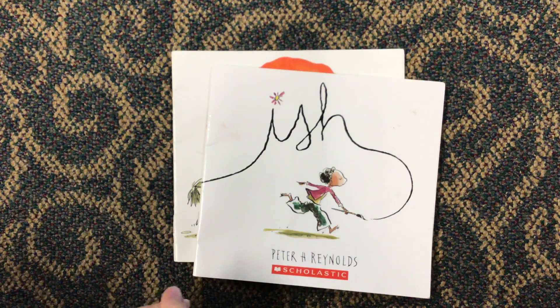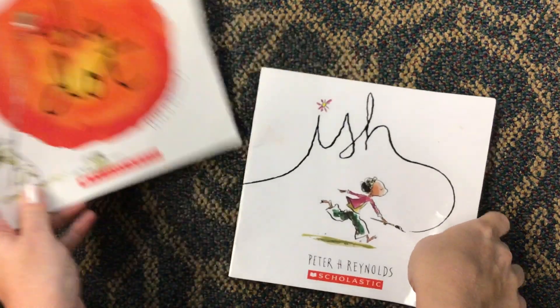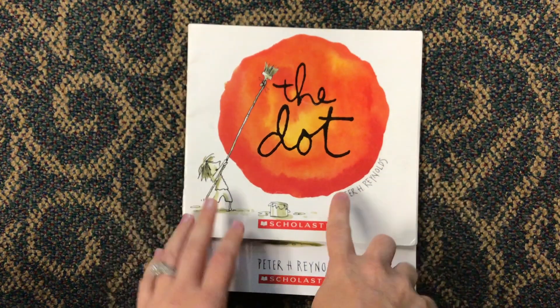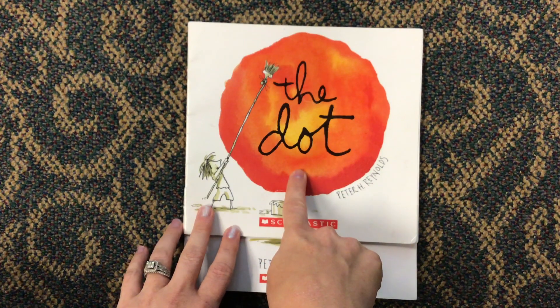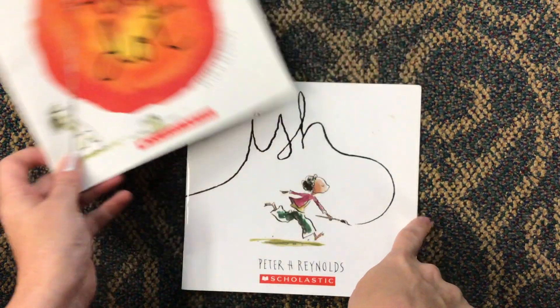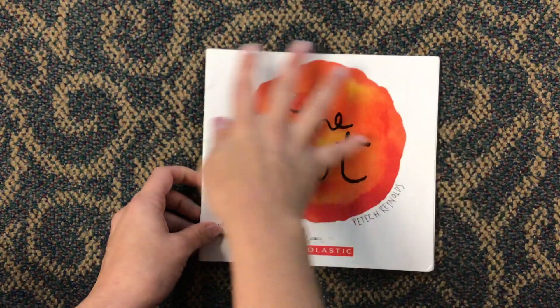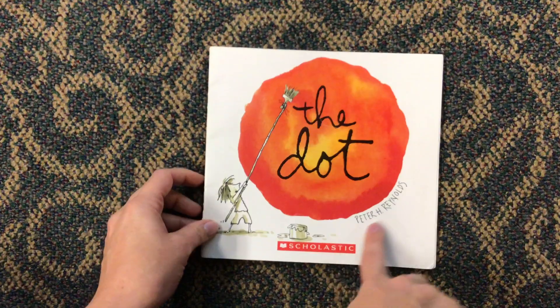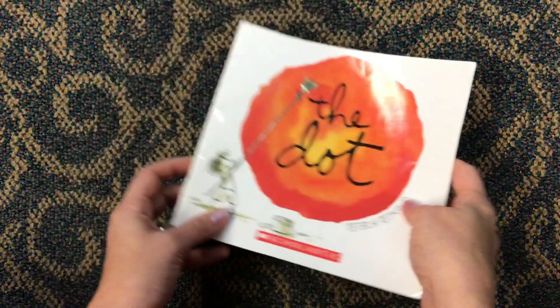Hi, kindergarten writers. I wanted to talk to you about writing again today, and I've got two books here. The reason I have two books is because they are both by the same author. The author is written on both books — the book The Dot, which we're going to read today, is written by Peter H. Reynolds. He also wrote the book Ish, and we're going to read that one tomorrow. Let's look at this book The Dot. Here is the front cover, with the title and the author's name. We've got the back cover, and then there's also the spine of the book.